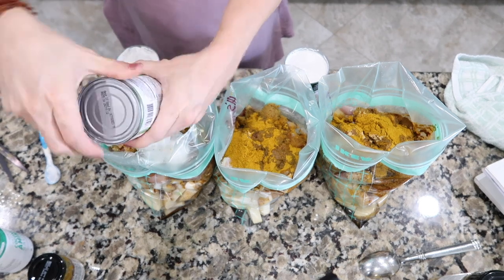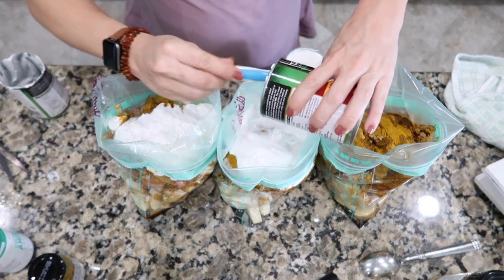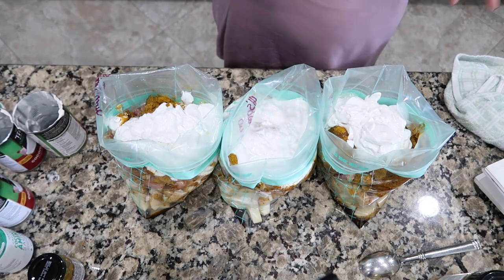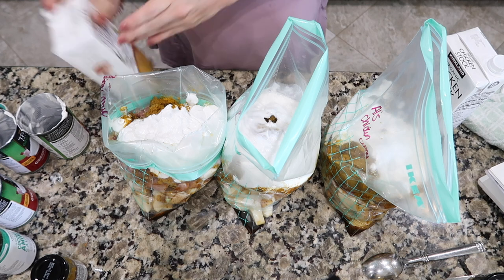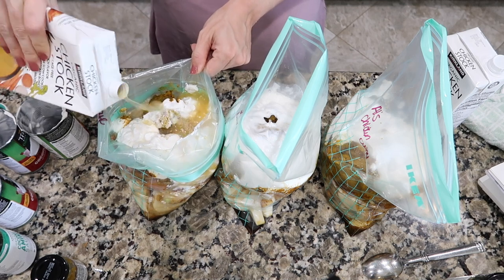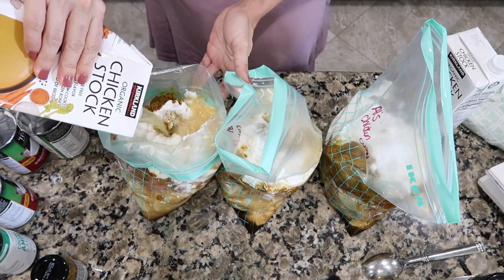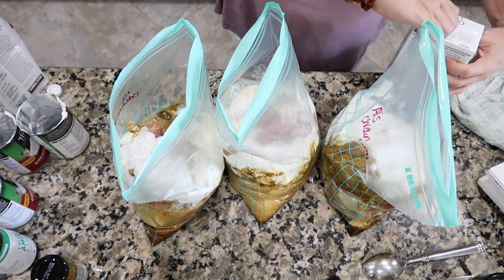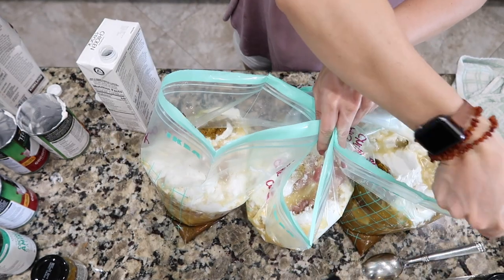The recipe also calls for chicken broth, and I'm going to add a couple cups in each one — maybe a little more. When you're cooking it, if you feel like you need to add more, add more. I've gotten questions about freezing cut potatoes going black — they don't go black if you cover them, so this should help with that too. Three more freezer meals — locked and loaded!